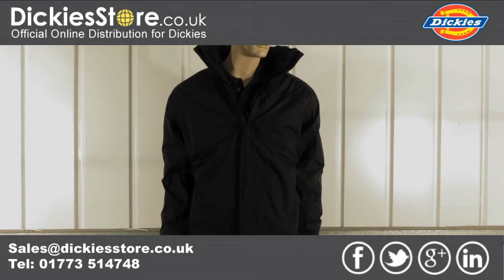Thank you for choosing Dicky's Store, the official online distributor for Dickys UK. For more information please visit our site at dickysstore.co.uk.